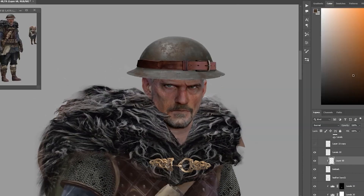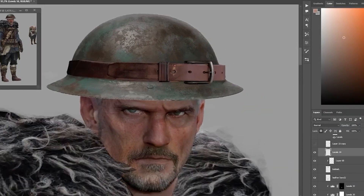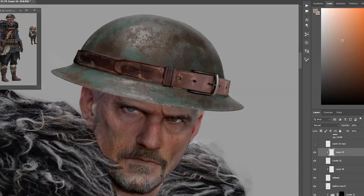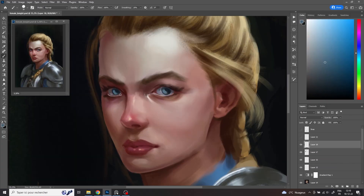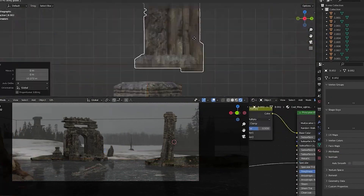These courses often cover a wide range of topics including anatomy, perspective, lighting, and composition. I have also created some online courses and tutorials available on my Gumroad store about creating characters with photo bashing, painting portraits, or even creating scenes in Blender and then compositing an image in Photoshop. So if you're interested, don't hesitate to visit my Gumroad store.